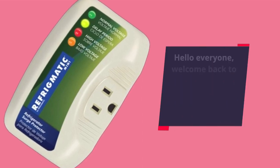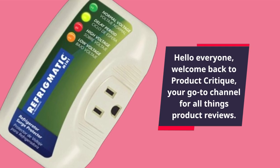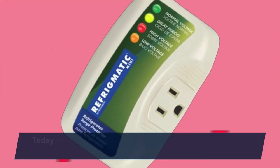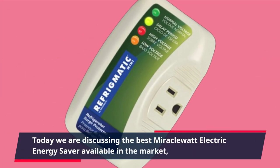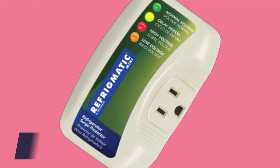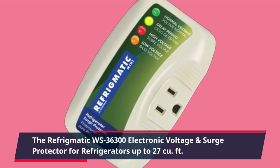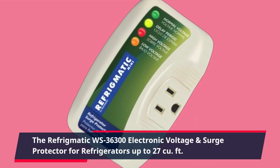Hello everyone, welcome back to Product Critique, your go-to channel for all things product reviews. Today we are discussing the best miracle watt electric energy saver available in the market: the Refrigmatic WS-36300 electronic voltage and surge protector for refrigerators up to 27 cubic feet.